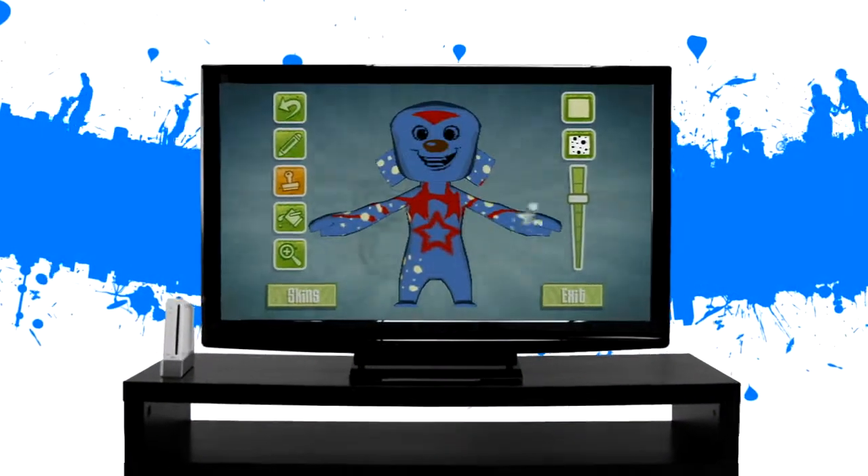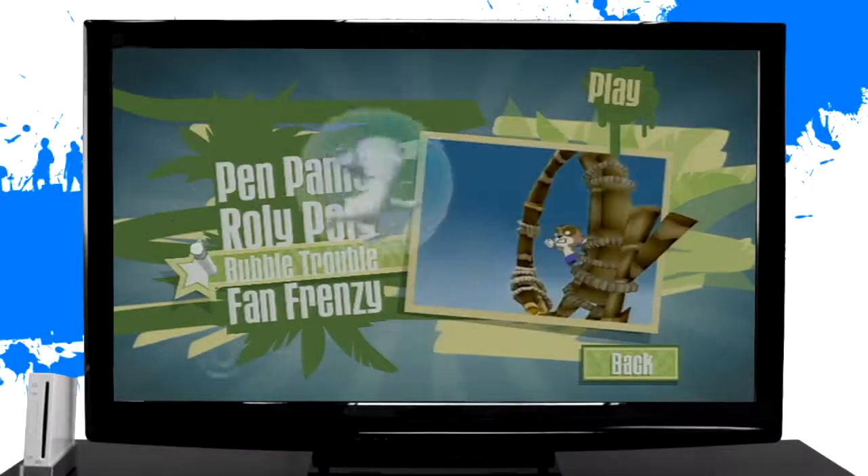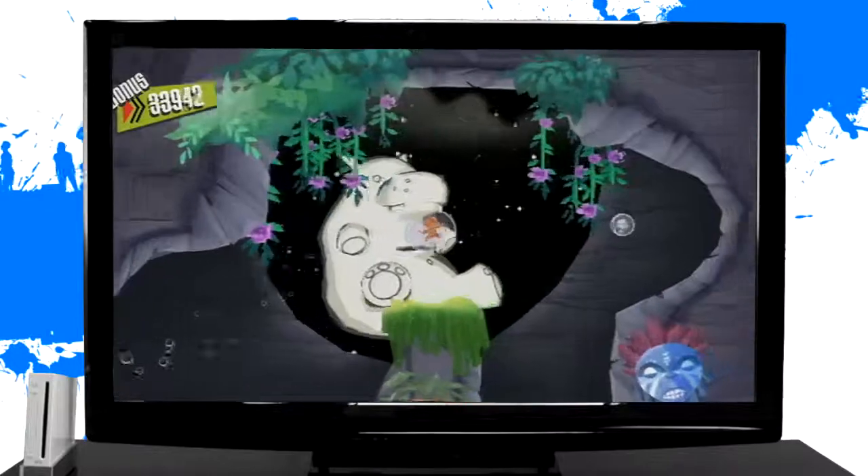Customize your 3D Dude to make him your own. Use your artistic imagination to transform Dude's world into what you want it to be. With 4 unique game levels, use your Game Tablet to bounce your Dude to safety.